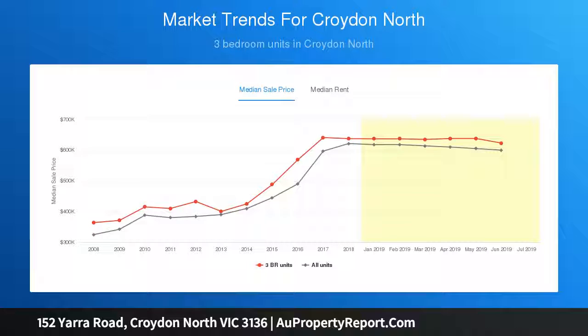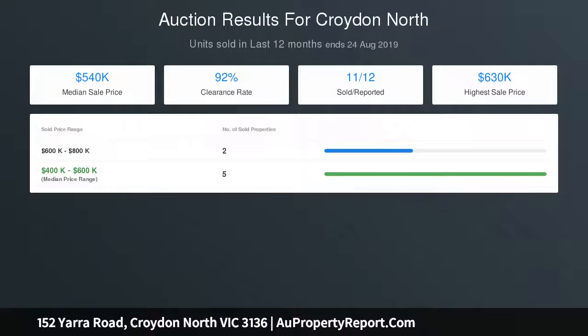All three bedrooms are well proportioned and zoned off a central hallway, including a stylish spa bathroom with a separate toilet and neighboring laundry.